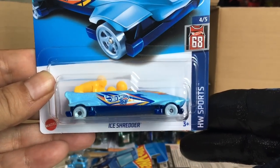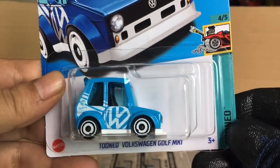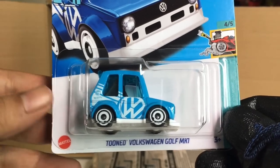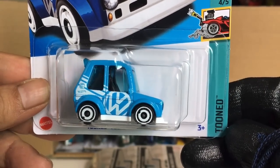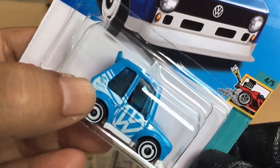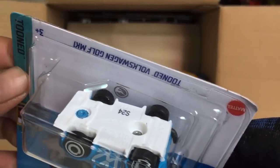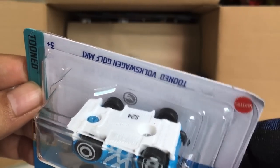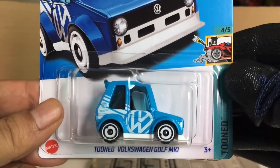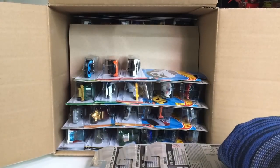Ice Shredder from the previous case. And new to the case: a recolor — actually a new color for this year — the Tuned Volkswagen Golf Mark 1. Look at that, the Volkswagen in blue. And I believe — yes, there you go — we got ourselves a regular treasure hunt! There's a flame logo just to confirm it. A regular treasure hunt — this looks sweet!